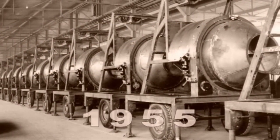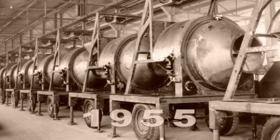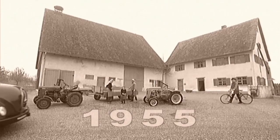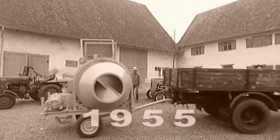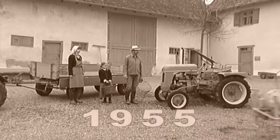Liebherr's first product in the mixing technology area was a reversible mixer intended for use on the construction site. It was a mobile unit bought and operated by a large number of building companies.